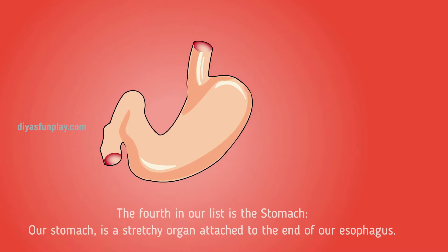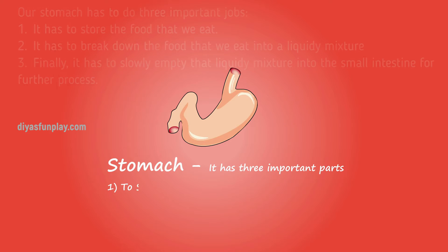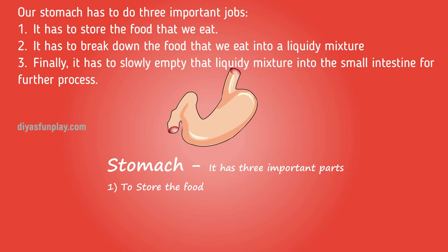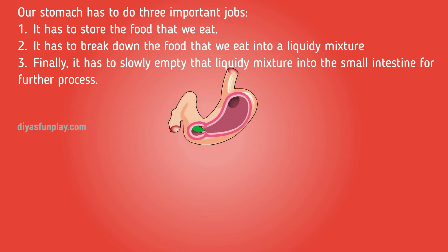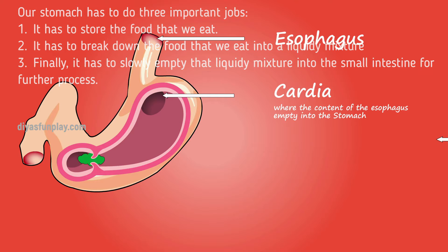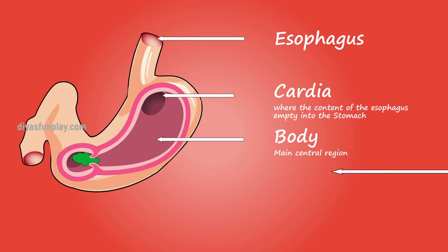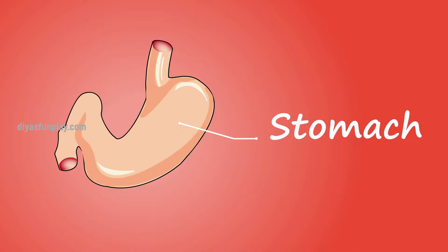The fourth on our list is the stomach. The stomach is a stretchy organ attached to the end of our esophagus. Our stomach has three important jobs: number one, it stores the food that we eat; number two, it breaks down the food into a liquidy mixture; and number three, it slowly empties the liquidy mixture into the small intestine for further processing.